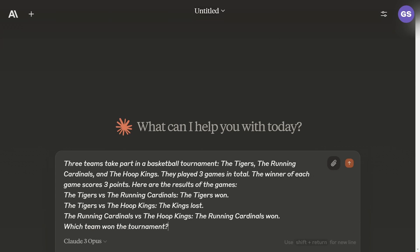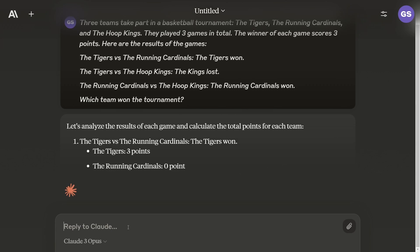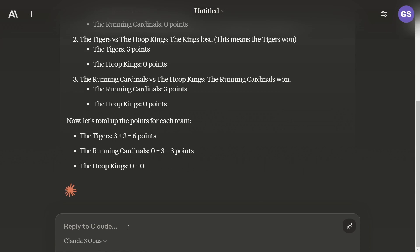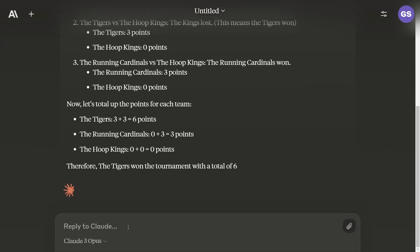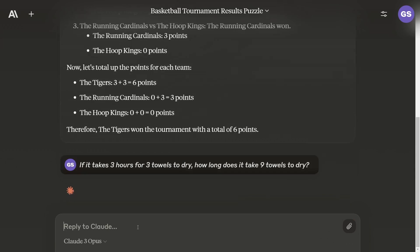The first question is about a basketball tournament. I give it some information and ask which team won the overall tournament. It says Tigers got six points, the Running Cardinals got three points, the Hoopkins got zero points — therefore the Tigers won the tournament. That is the correct answer. Just to say that other LLMs like ChatGPT and Mistral get all these right as well, so we're really seeing how well they compare to the others.